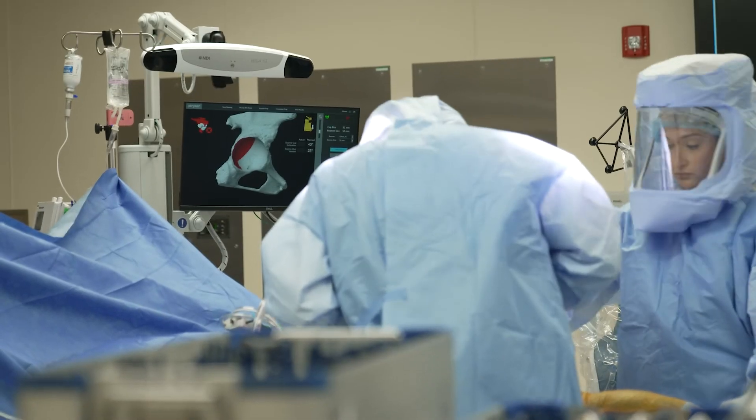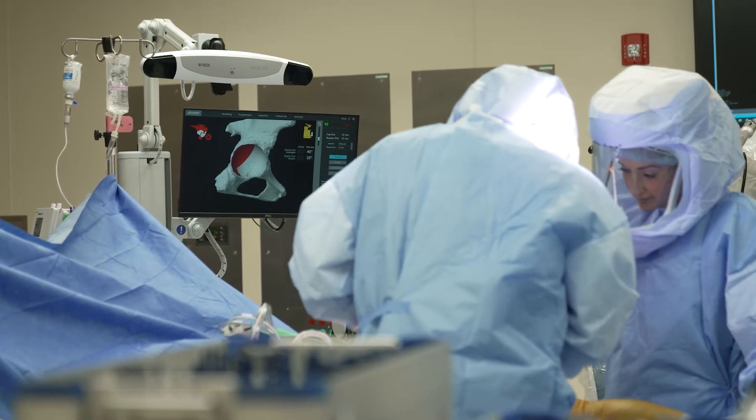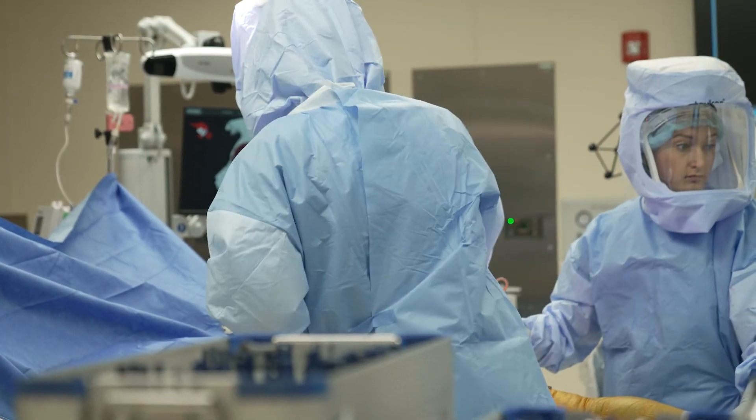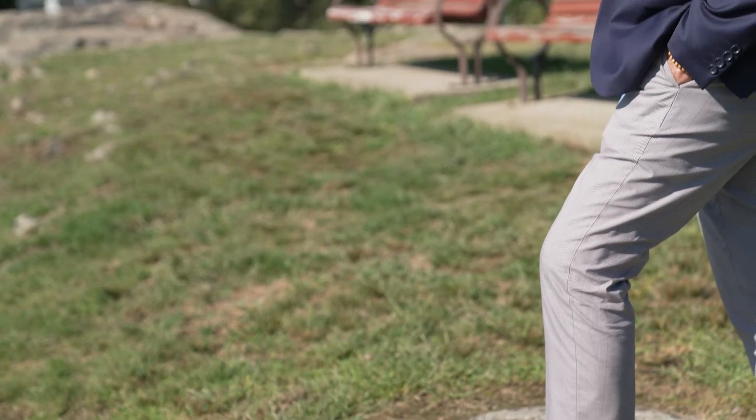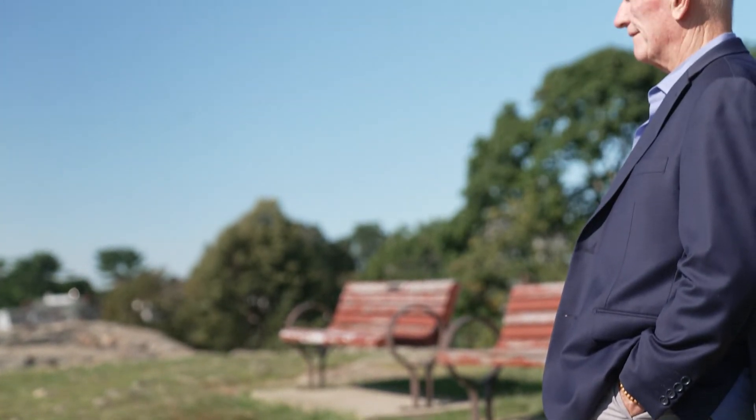I was thrilled to find out that the procedure could be done right here in Salem. All it is is a new tool that these forward-thinking, good surgeons have picked up and started to use. I want my body parts to fit. I want the cuts to be precise. They did a scan of me and built the prosthetic specifically for my left leg prior to surgery. I mean, it doesn't get any more accurate than that.